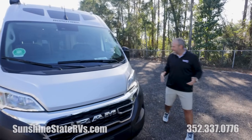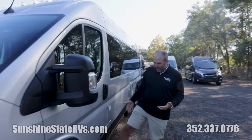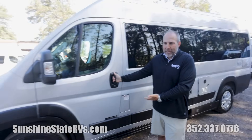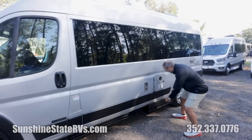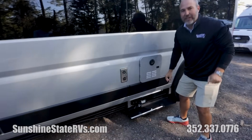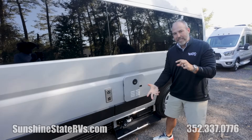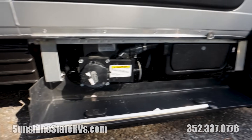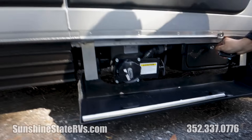New ProMaster chassis. The Zion has power steps; the Play does not — though we can always add steps if you want. Something very cool is that they give you both a macerator and a gravity dump system. It does have the macerator — you press a button and the waste gets pumped out — and it also has the gravity tank as well. So you have both options.